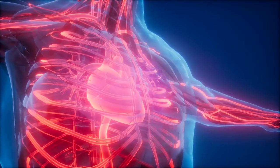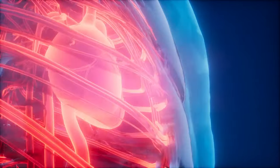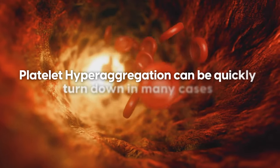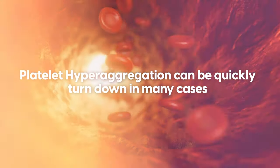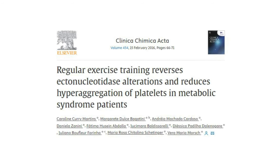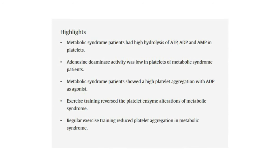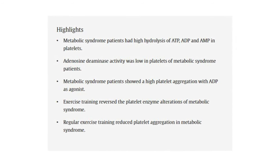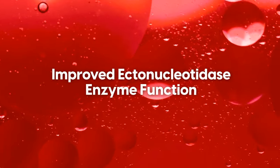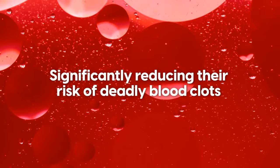We'll discuss early warning signs that can appear in the weeks or months before a blood clotting event. But first, the good news is that platelet hyperaggregation can be quickly turned down in many cases. A 2015 study found that just after 30 weeks of regular exercise — spanning from 10 minutes of walking up to longer and more intense sessions — patients with metabolic syndrome significantly reduced platelet aggregation, improved ectonucleotidase enzyme function, and dampened down thrombogenesis, significantly reducing their risk of deadly blood clots.